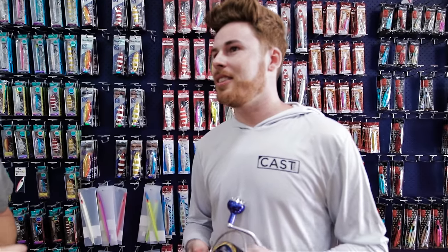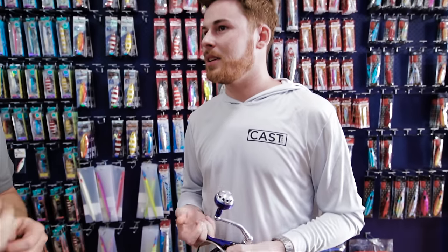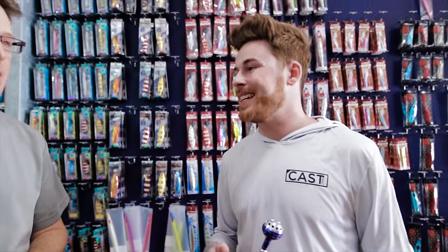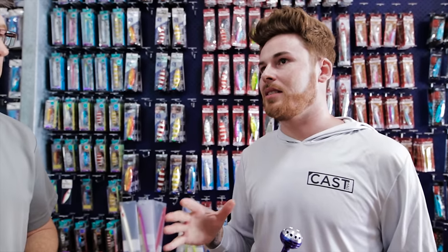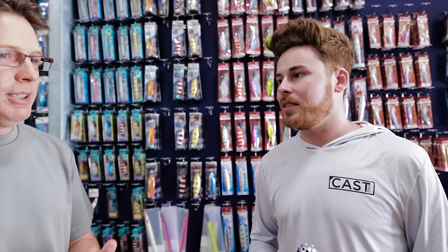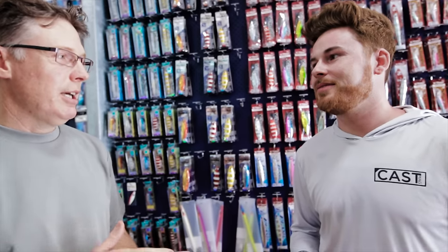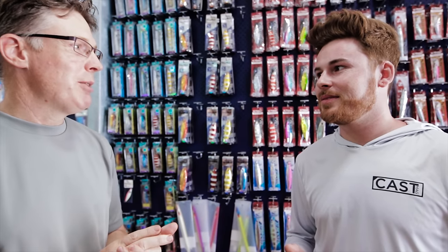We already know you've got a stick bait rod, but it's not heavy enough to handle the big lures and the big stick baits — it's made for 150 gram stick baits maximum. So you've got your middle-sized stick baits covered. What we're looking for is something that's going to do decent-sized poppers and some of your large stick baits as well.